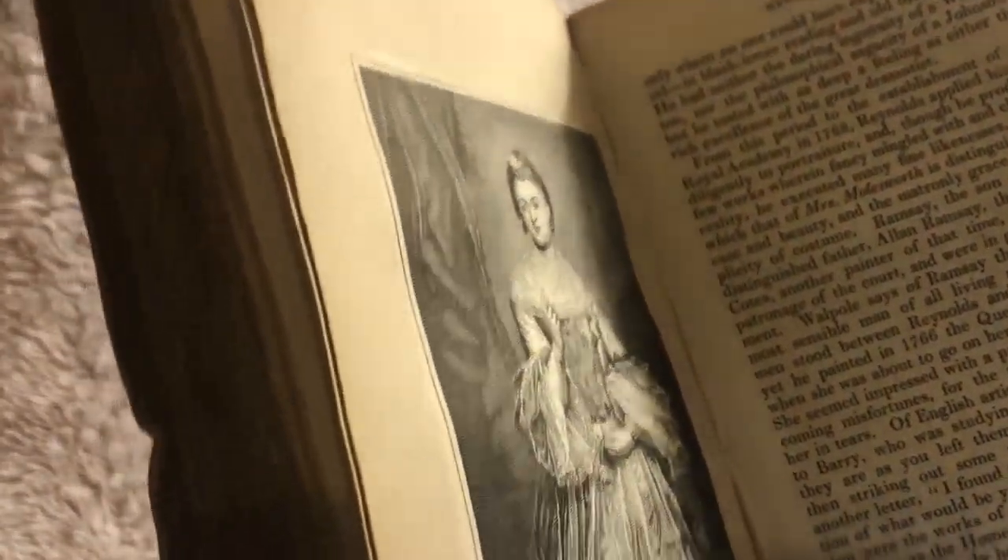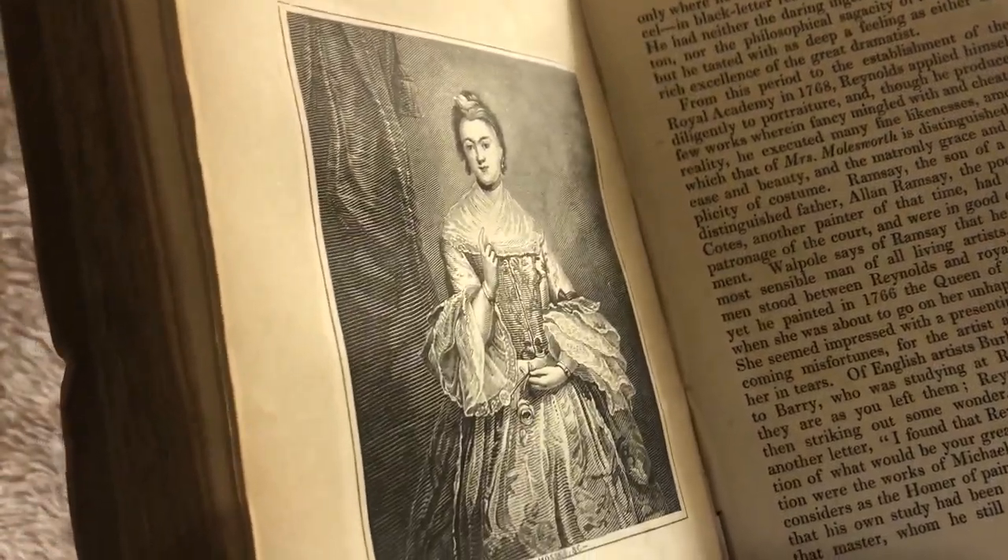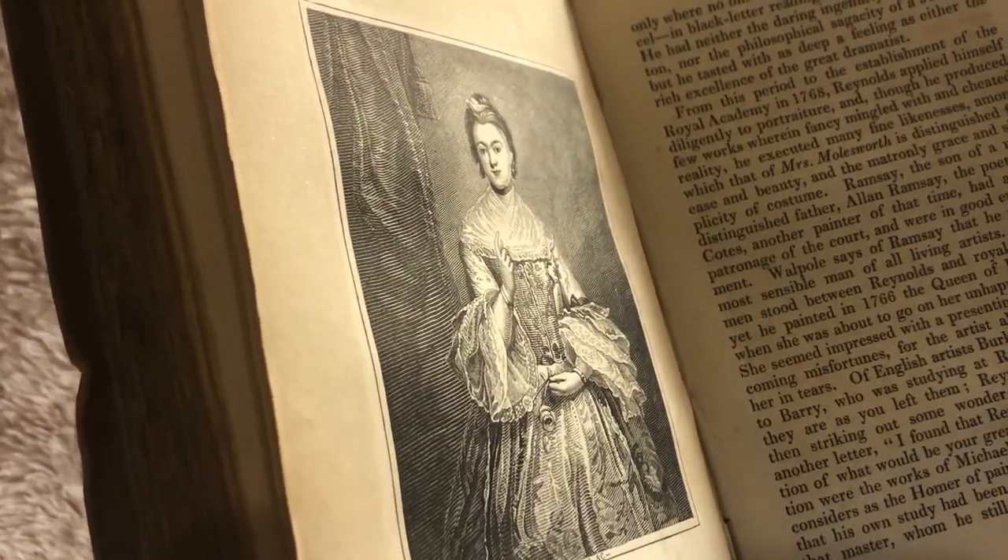Let me see if I can find another one. Here is one — it says Mrs. Molesworth by Sir Joshua Reynolds. Again, another lovely piece, although this one does not have that protective paper that we saw on the very first one. Maybe some of these other ones will have them.